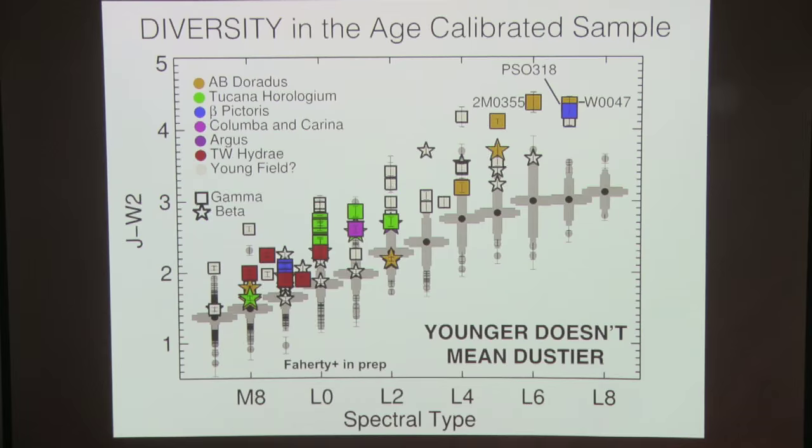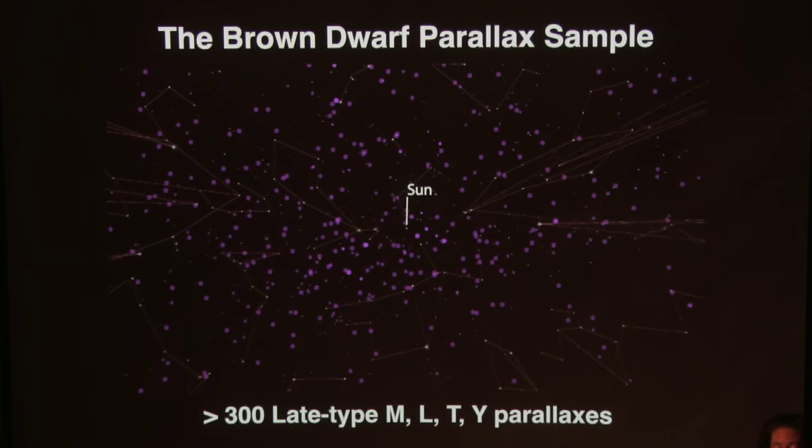This plot summarizing spectral type versus J-W2 color shows how the age distribution — from oldest, AB Doradus in orange, to youngest, TW Hydra — with gammas and betas all over the place, creates a beautiful confusion. The key thing to focus on with 2MAS 0355 is that younger doesn't necessarily mean dustier. There are other things driving what's going on, and I'll show one of the other amazing things that comes out of this analysis.